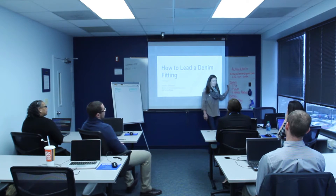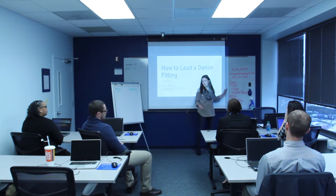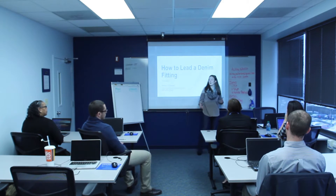After this intro we're really going to look into how fit, style, and a needs analysis are all vital aspects to performing an effective denim fitting. Then we're going to break for about 10 minutes and then come back for a role play.